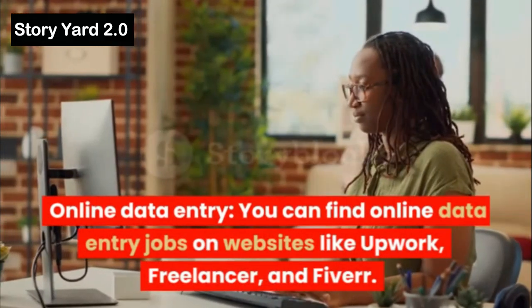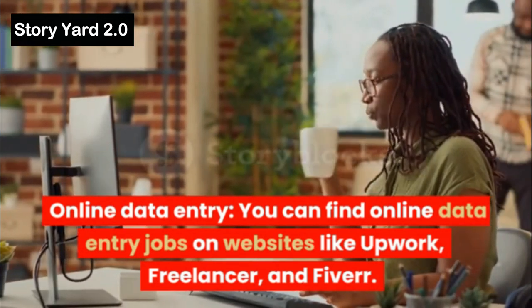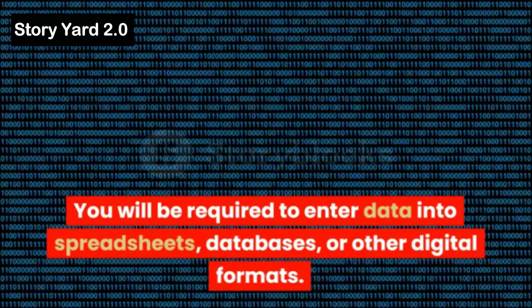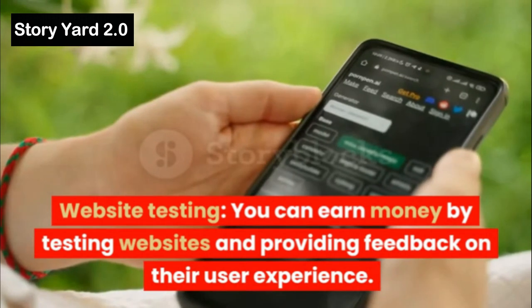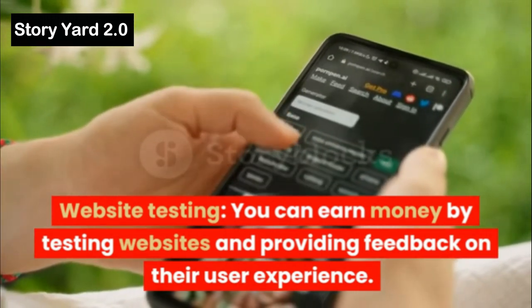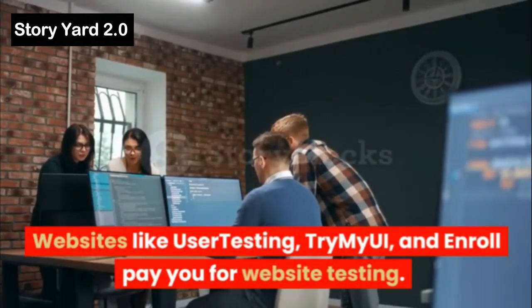Online Data Entry: You can find online data entry jobs on websites like Upwork, Freelancer, and Fiverr. You will be required to enter data into spreadsheets, databases, or other digital formats. Website Testing: You can earn money by testing websites and providing feedback on their user experience. Websites like UserTesting, TryMyUI, and Enroll pay you for website testing.